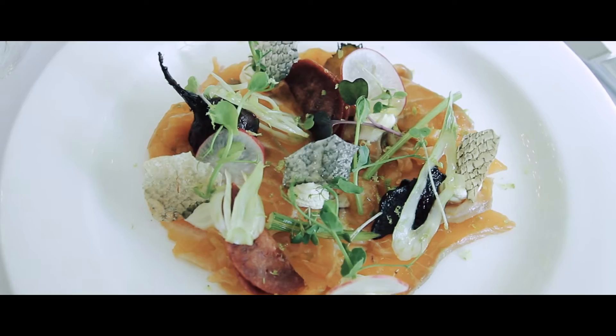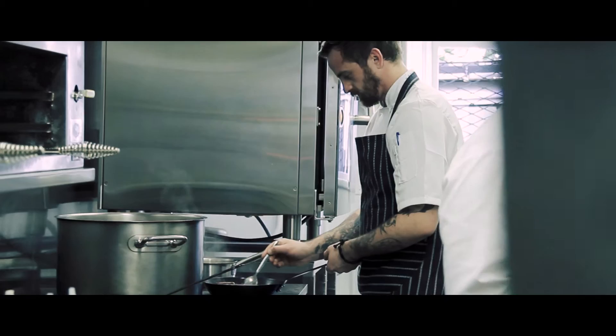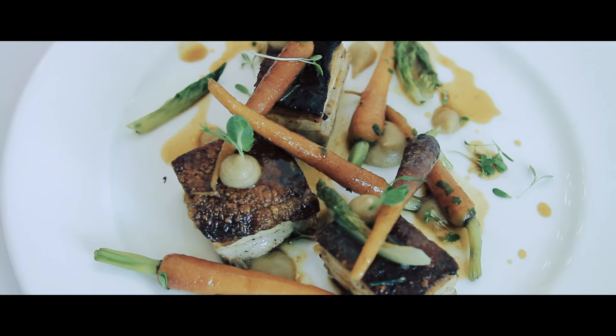We wanted to have a quintessentially French, rustic, authentic restaurant. We do have a plat du jour, which is a speciality dish every day of the week, so I think in time we'll also start to see people come back often for their favourites.